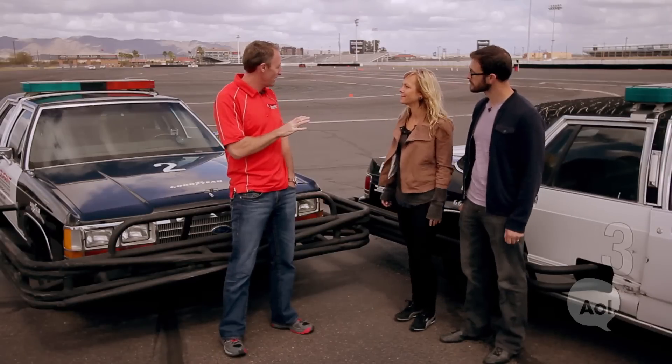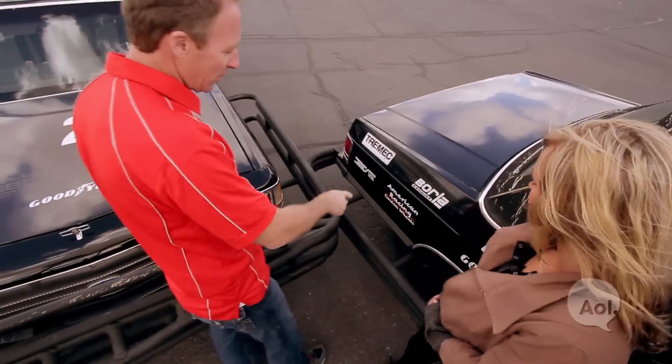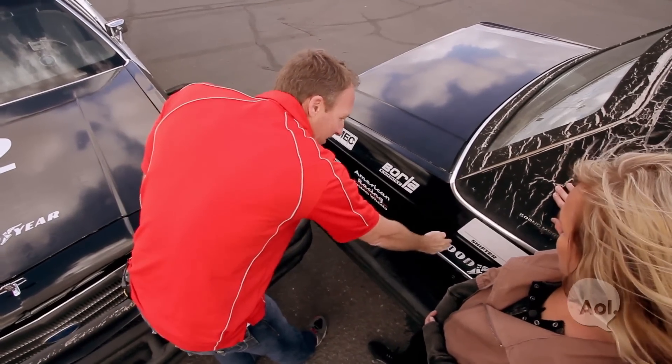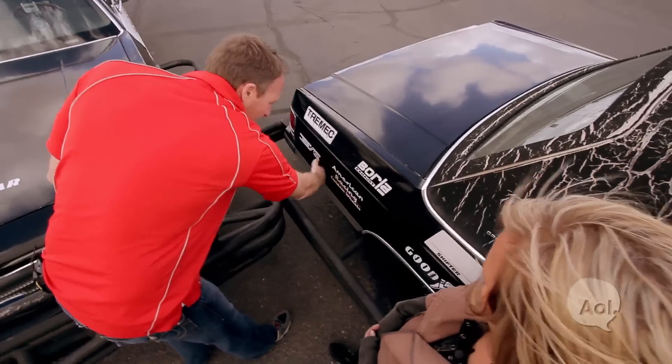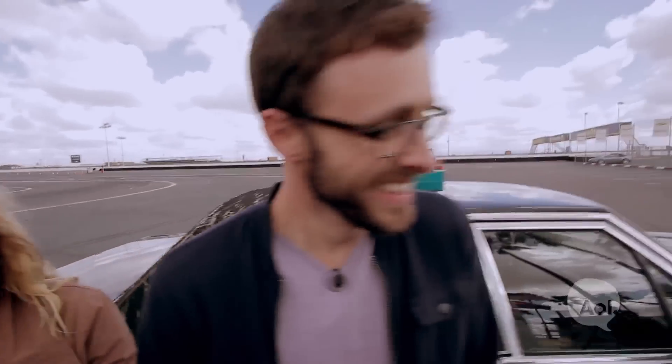Next, they move on to what's called the PIT maneuver — learning how to spin out another car. The critical part is where you make contact: you cannot be forward of the rear axle center line. You need to be behind the rear wheel. Once the car makes contact and you reach the side of the vehicle, that's when you accelerate to push and drive through it. Jessie volunteers to be the bad guy.